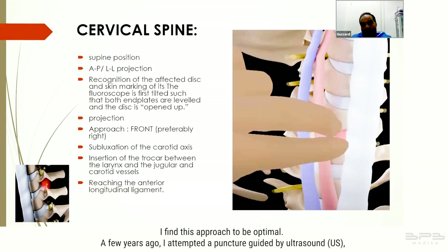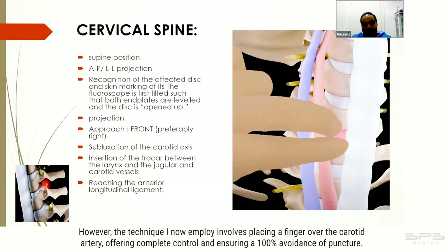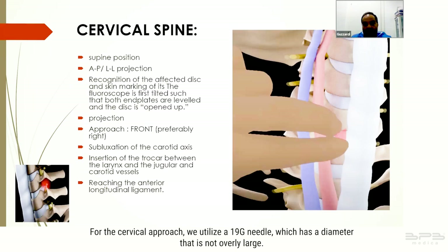A few years ago I attempted a puncture guided by ultrasound, which proved riskier due to potential involuntary patient movement of the larynx leading to accidental carotid puncture. The technique I now employ involves placing a finger over the carotid artery, offering complete control and ensuring 100 percent avoidance of puncture. For the cervical approach we utilize a 19 gauge needle.